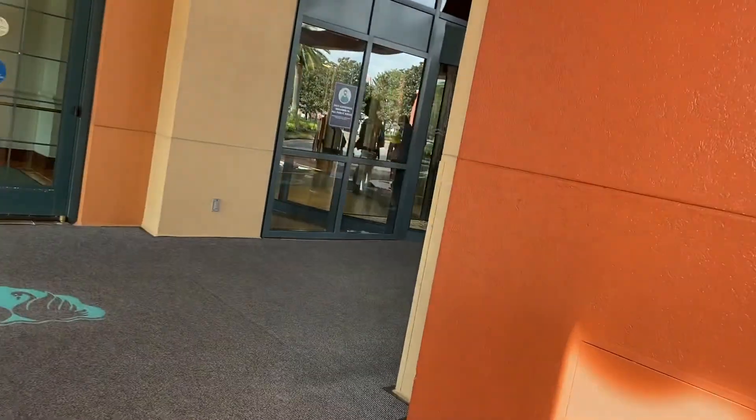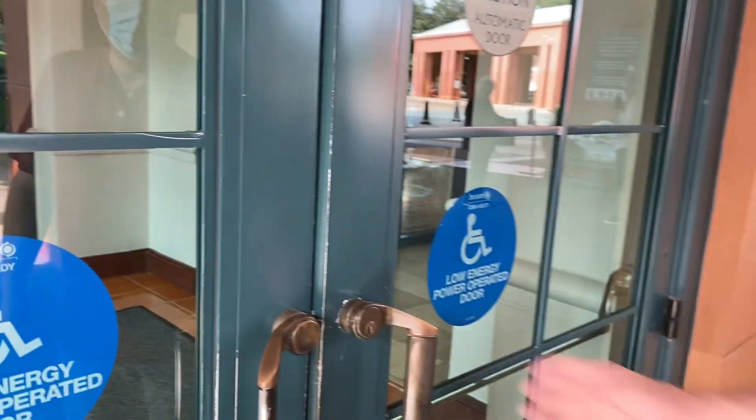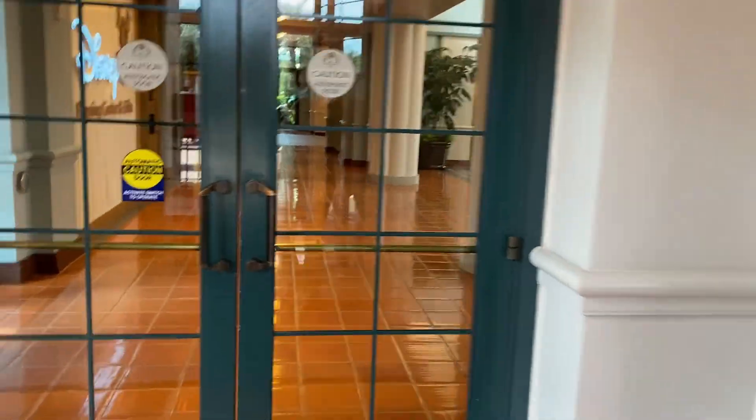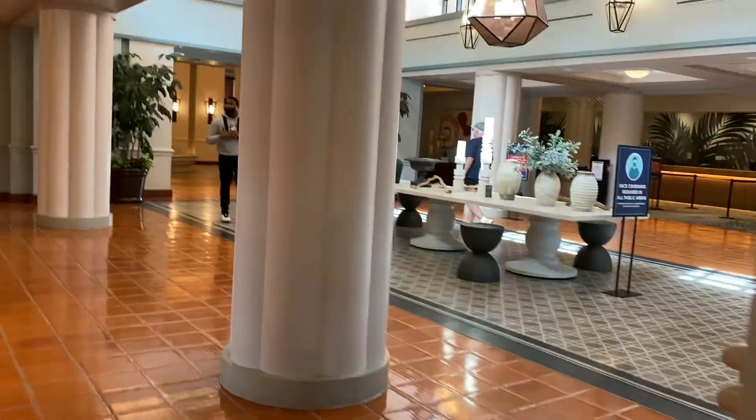I keep going back to the Dolphin because of the good rate. I get points because this is a Marriott property. I get good deals because of my hotel rewards — it's ridiculous how many I've accumulated.